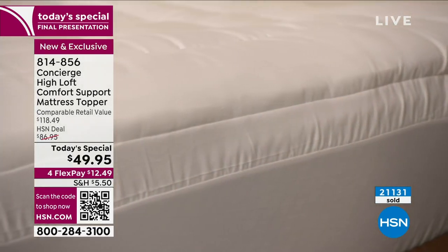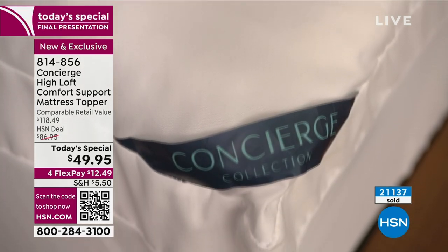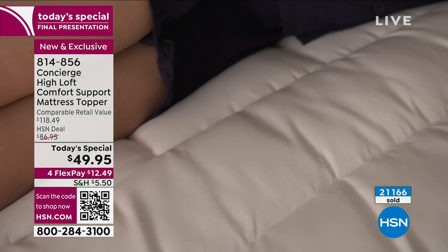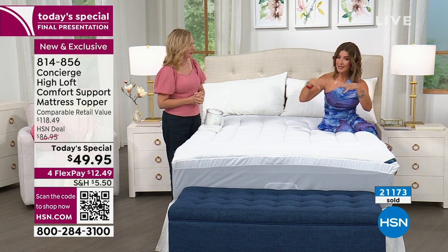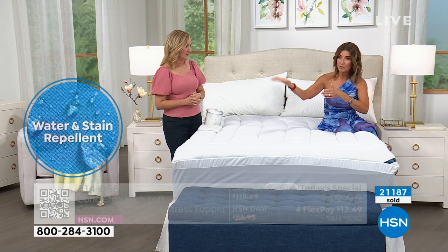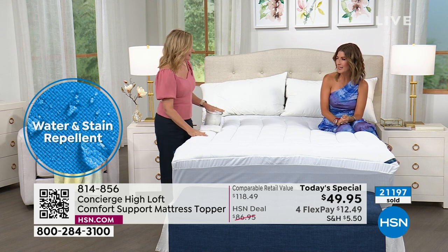We're counting down to a complete sellout — I don't think there'll be a single one left by end of evening, and the price goes up at midnight. In queen: 1,500 remaining. In king: 1,500 remaining. That's all we have. The stain and water protection is so important — body perspiration, fluids from kids, pets, dogs, cats — to know it's not going to go through to the mattress is a big deal.